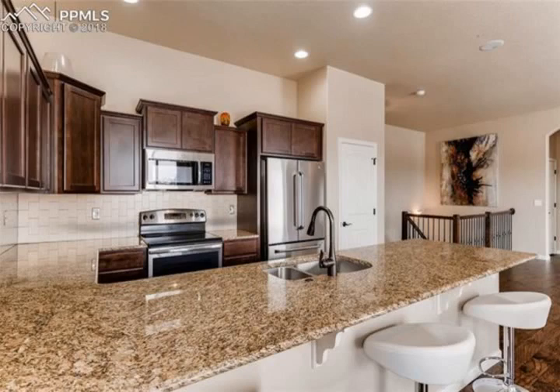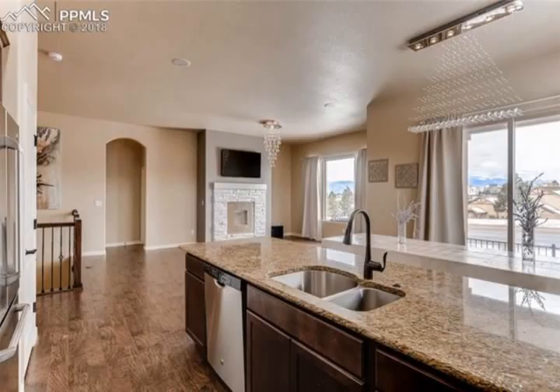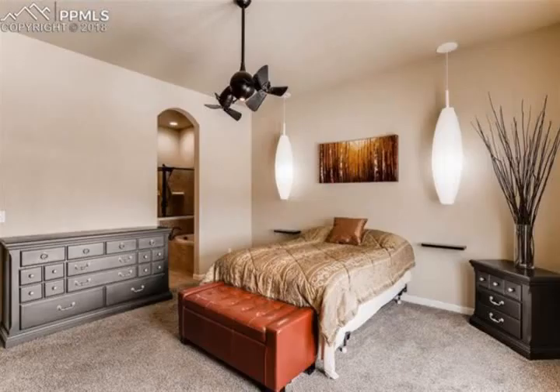Open concept main-level gourmet kitchen with stainless steel, granite and kitchen pantry. Custom details add an extra wow factor throughout the home. Home is close to parks, schools, shopping and entertainment.